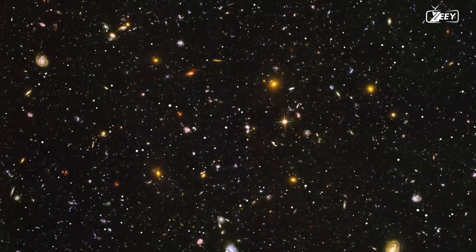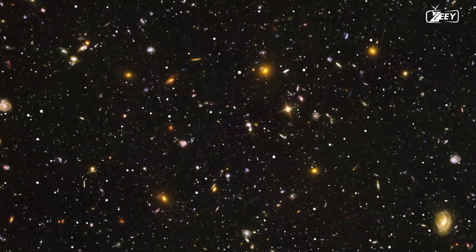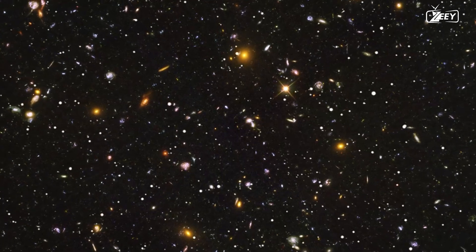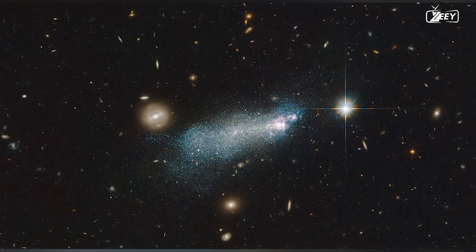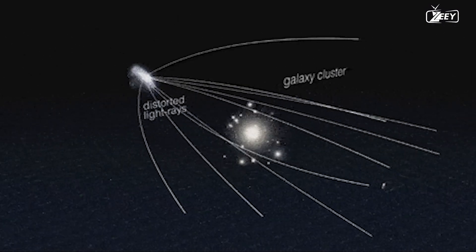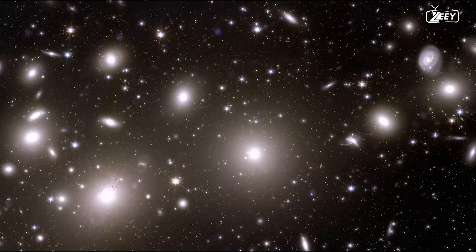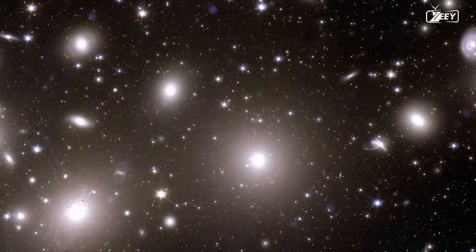Astronomers are mainly interested in the tiny galaxies in the cluster that have never been observed before. These dim dwarf galaxies should be abundant yet are unusually uncommon, according to theoretical forecasts. The high-quality photos from Euclid can lead us to a solution to the dwarf galaxy conundrum. Astronomers are also drawn to the forms of galaxies in the background and inside the cluster, as form distortions are induced by the weak lensing effect caused by dark matter. At least 50,000 galaxies observed in this image can be utilized to map the distribution of dark matter.